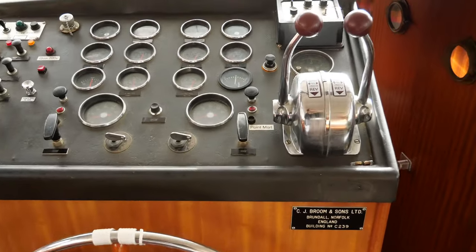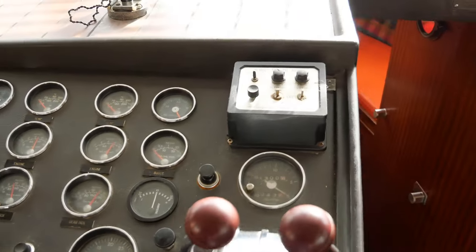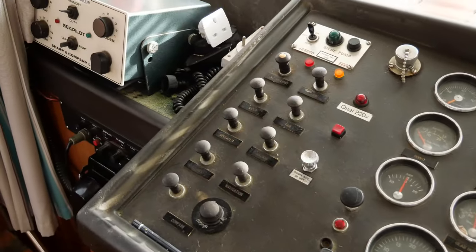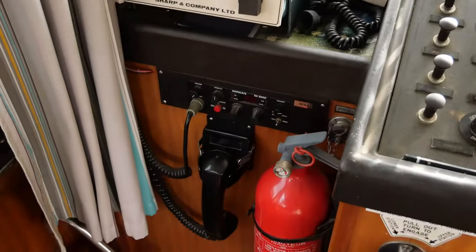Here is inside the steering position. This boat is equipped with a depth sounder and a VHF.